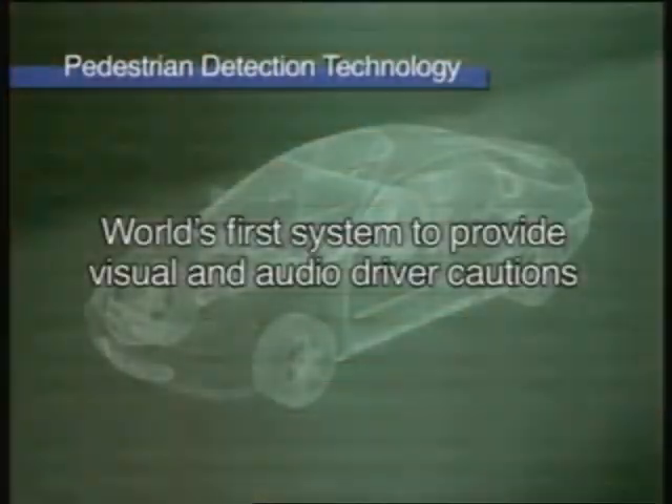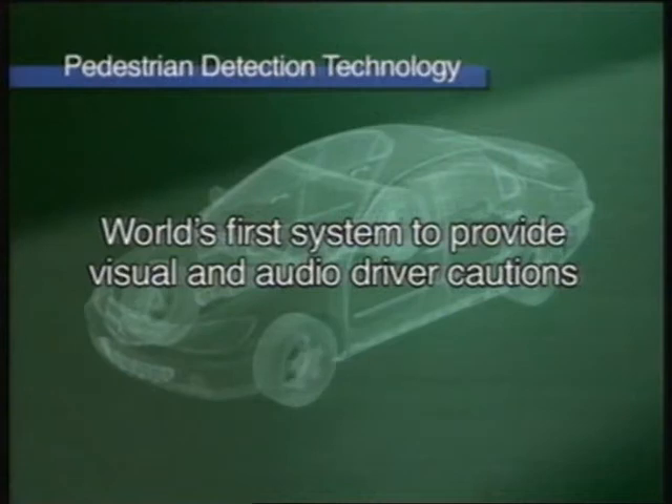Having detected pedestrians in or approaching the vehicle's path, the system provides the driver visual and audio cautions. Intelligent night vision is the world's first system to provide driver cautions.